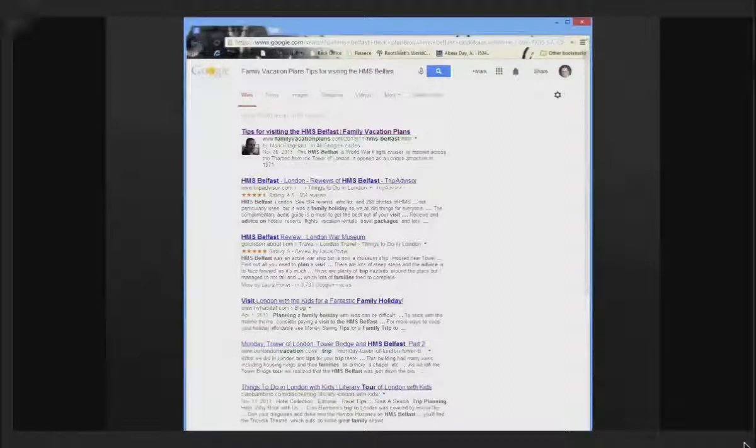By putting my picture next to the link, Google is establishing a level of credibility — saying this person is responsible for this information, and if you know Mark Fitzgerald, you can trust it. The next link from TripAdvisor shows four and a half stars for the HMS Belfast in London. What Google is doing there is saying that in lieu of individual credibility, we can take the credibility of the masses. With 664 reviews — like the Wikipedia model — poor or incorrect information is weeded out over time as people reinforce the correct information, and the masses govern the knowledge.